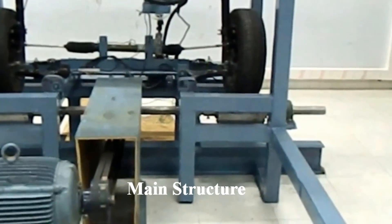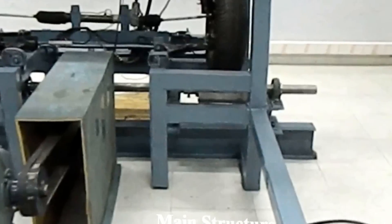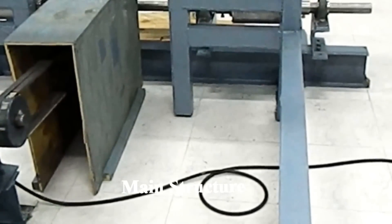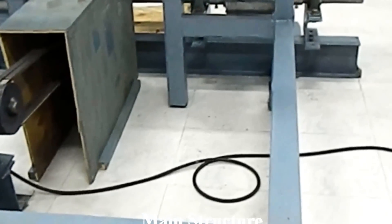The test rig is a robust steel framework on which the hydraulic steering system, loading mechanism, and pair of car wheels are mounted. These are further integrated with the driving mechanism. Provision of adequate supports at critical locations ensures that the system doesn't exhibit vibrations at the operating speed range.